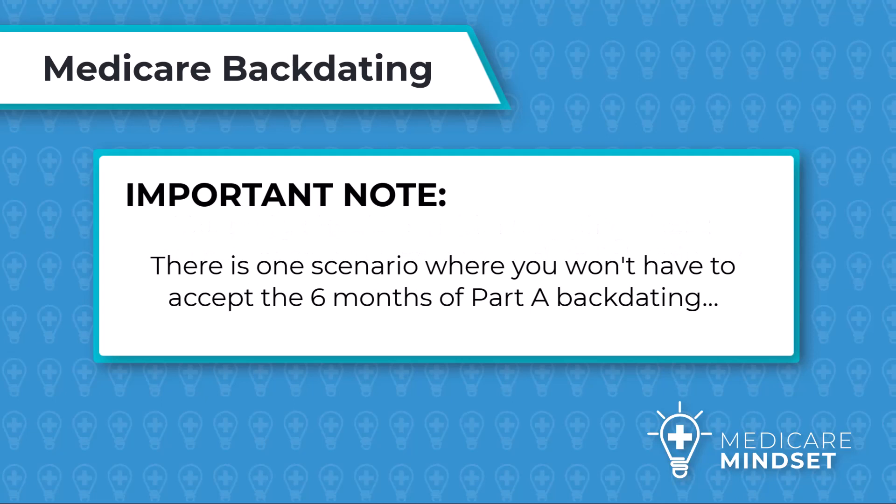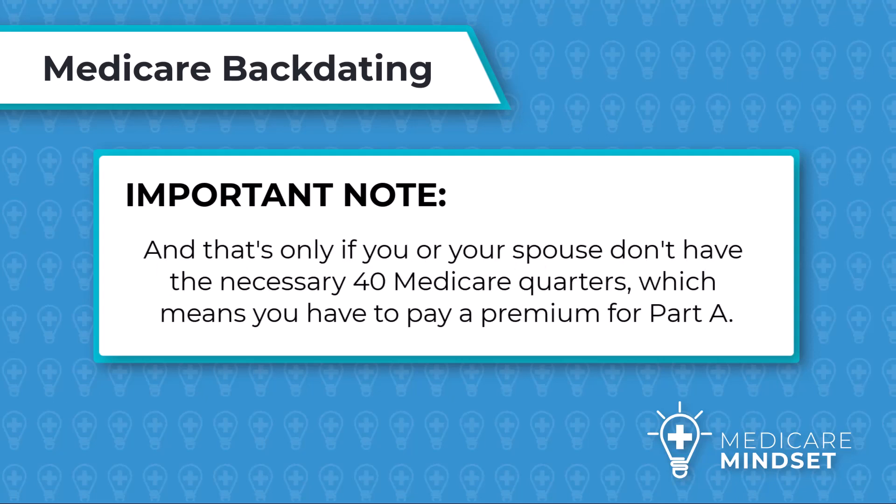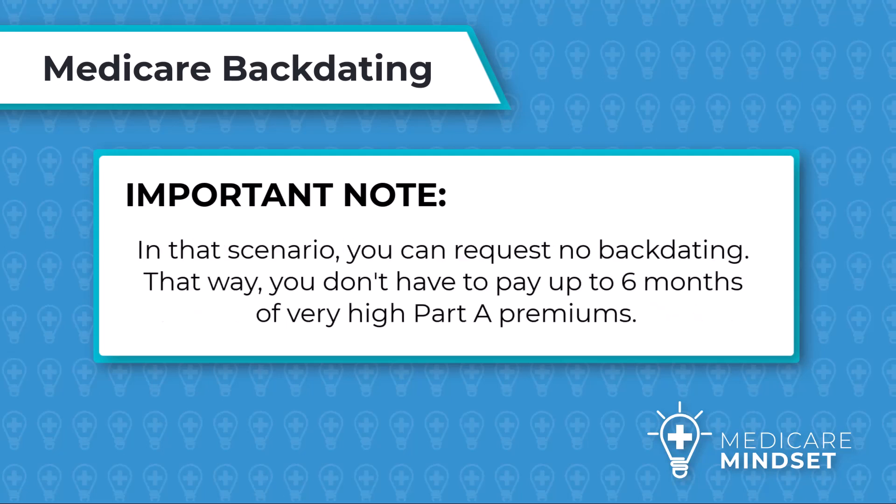Important note: there is one scenario where you won't have to accept the six months of Part A backdating. That's only if you or your spouse don't have the necessary 40 Medicare quarters, which means you have to pay a premium for Part A. In that scenario, you can request no backdating, so that you don't have to pay up to six months of very high Part A premiums.